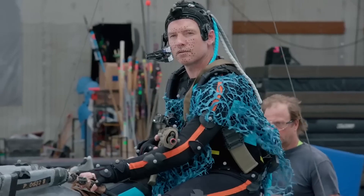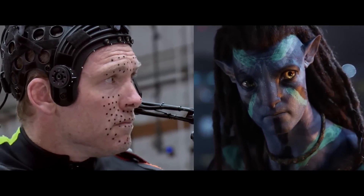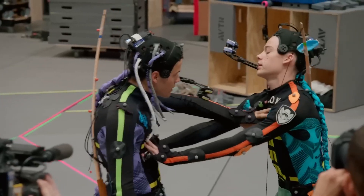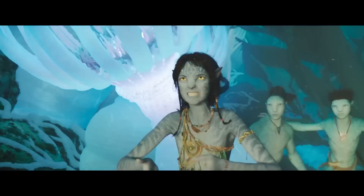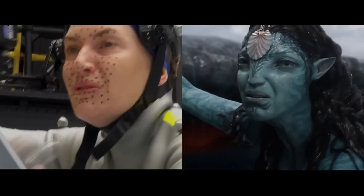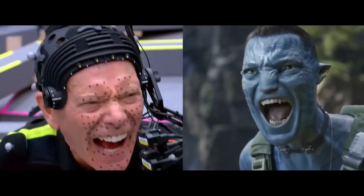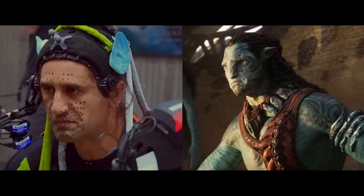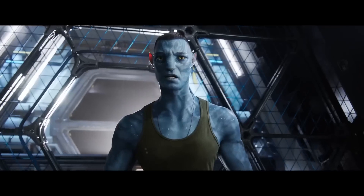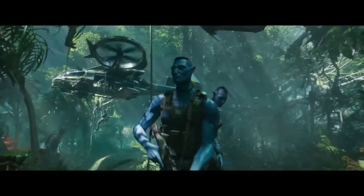Virtual production, which allows filmmakers to pre-visualize and plan out shots in a virtual environment before filming begins, is another important technology utilized in Avatar 2. Because of this, filmmakers may cut costs, save time, and adapt to changing circumstances as they go. Motion capture is used in virtual production — this lets actors move around freely while wearing sensors that record their movements and map them onto their digital avatars in a computer-generated world. Advanced computer graphics software is used to make the virtual world, letting filmmakers design and change environments and characters in real-time, giving them a high level of control over how the film looks and feels.